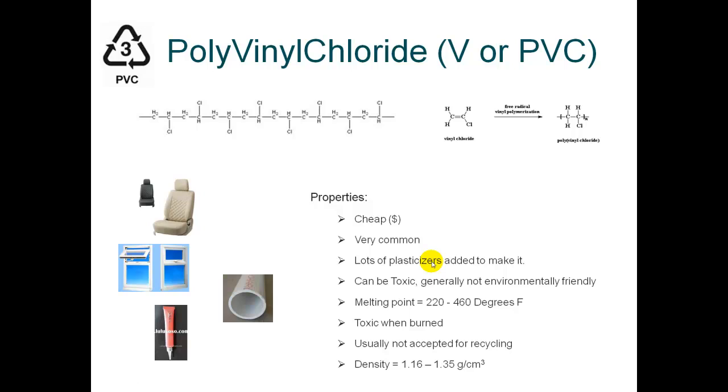PVC when burned is highly toxic, so it is something that you should not inhale because that will do some damage to your body. That's another reason it's considered environmentally unfriendly — it's a contaminant to both the air and groundwater.